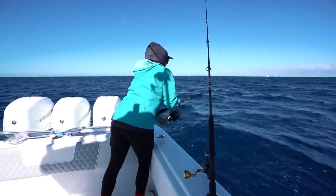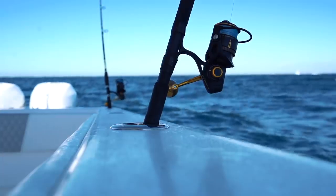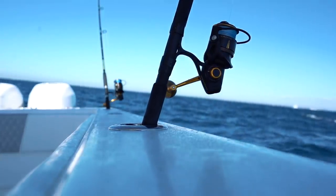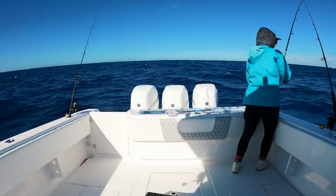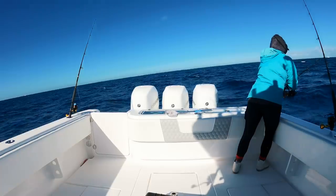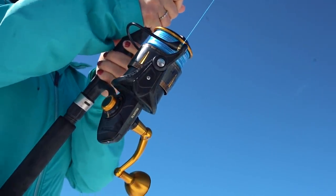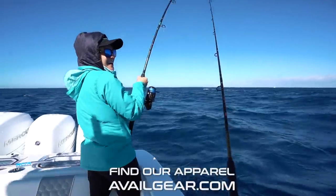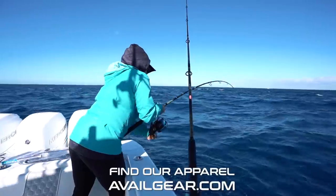Fish on, baby! We've got the spread out right now - two flat lines and two bottom rods just drifting on the edge. Stephanie's got a new species on - it's called a gooper. That's what you call it when you're so cold you can't talk and there's a fish on.